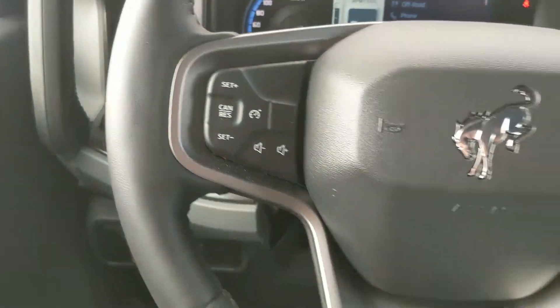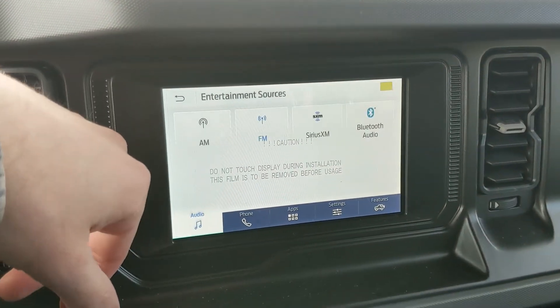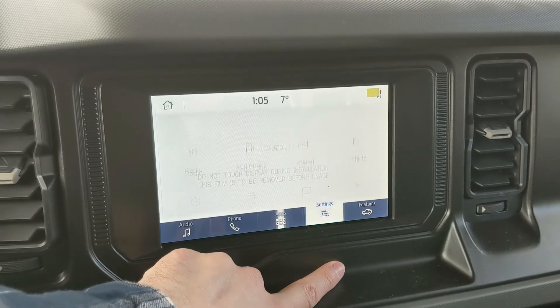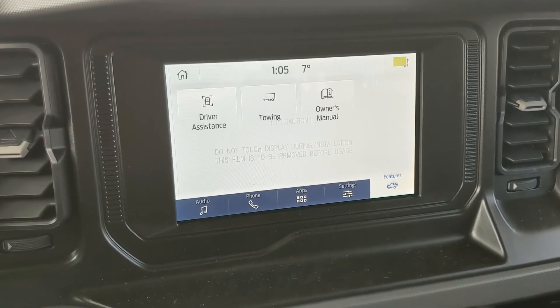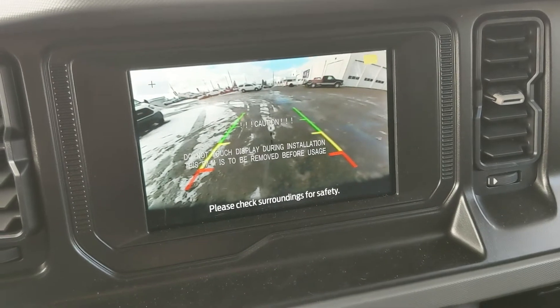Moving on to the center, the infotainment screen is radio, SiriusXM, and Bluetooth capable, so you have some options there. You also have Bluetooth phone controls, app support, settings for your screen, and general features such as driver assistance, towing, and the owner's manual. Shifting into reverse, you also have a backup camera so you can see where you're going and avoid hitting anything.